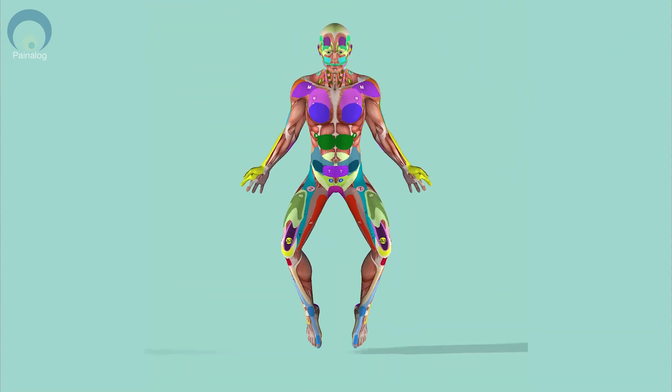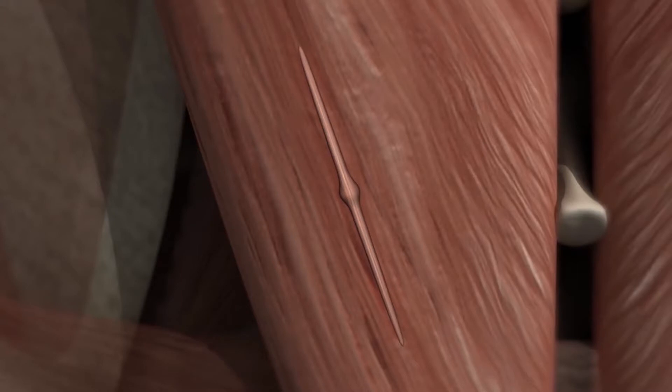To understand the cause of a trigger point, we need to take a closer look at a muscle. A trigger point is a small knot in your muscle of the size of a pinhead or a pea. The knot itself forms on a taut band of muscle that moves and snaps under your touch, like a guitar string.